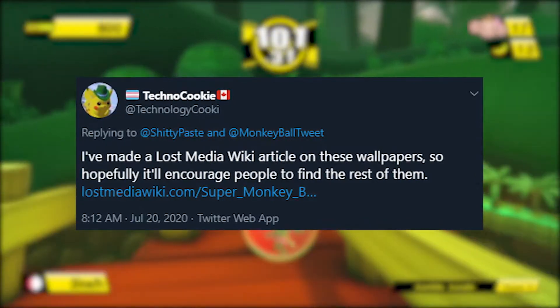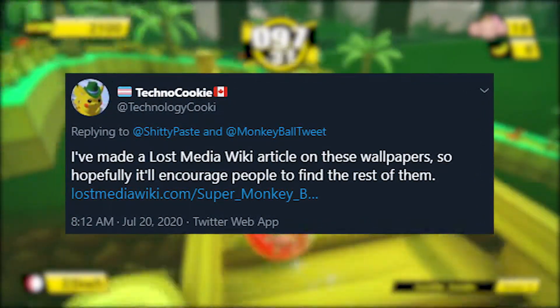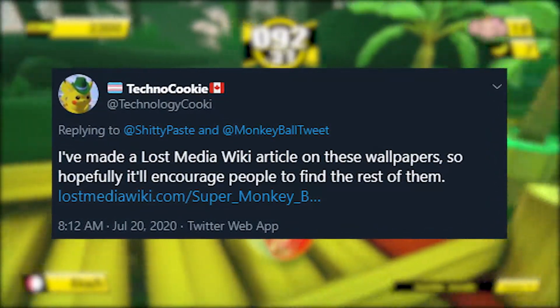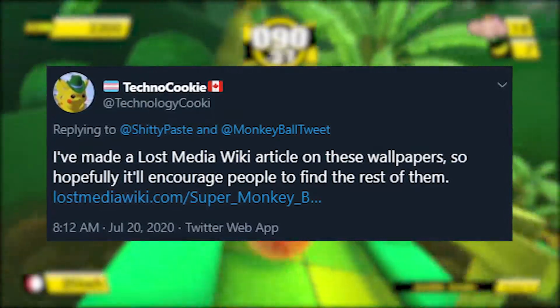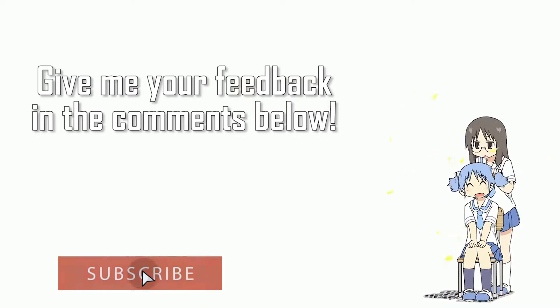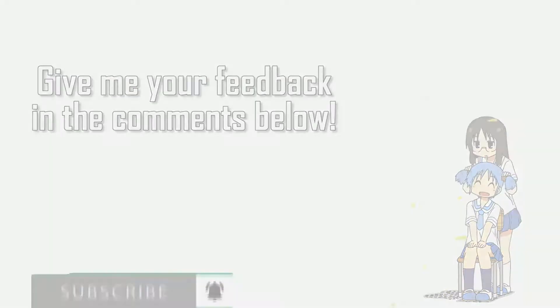I'd also like to thank Technology Cookie for making the Lost Media wiki page on the wallpapers, compiling all the existing information known about the wallpapers into one simple page — I'll leave a link to that in the description too. And with that, if you enjoyed this video and want to see more, be sure to like and subscribe. I've been CheesyBoy and thank you for watching. Peace!